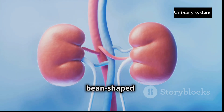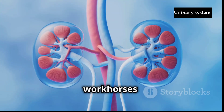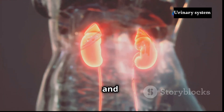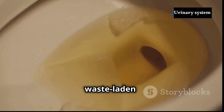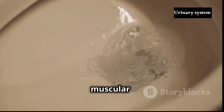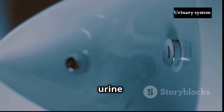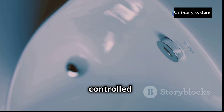The kidneys, two bean-shaped organs located in the upper abdominal cavity, are the workhorses of the system. They filter blood, removing waste products and excess fluids while retaining essential substances. The waste-laden fluid, now called urine, travels down two narrow tubes called ureters to the bladder, a muscular sac that stores urine until it can be expelled. Finally, urine exits the body through the urethra, a single tube controlled by a sphincter muscle.